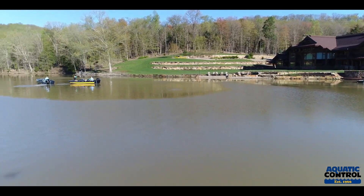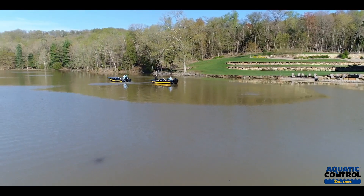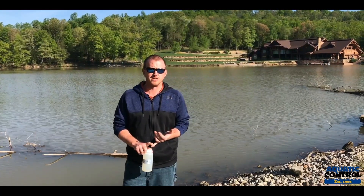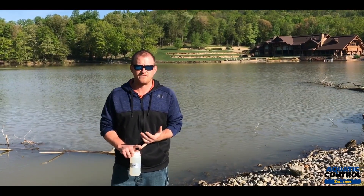We did some initial water quality tests and found that the water had very low alkalinity of about 10 parts per million. Ideally for a good fishery, your alkalinity should be between 50 and 150 parts per million.